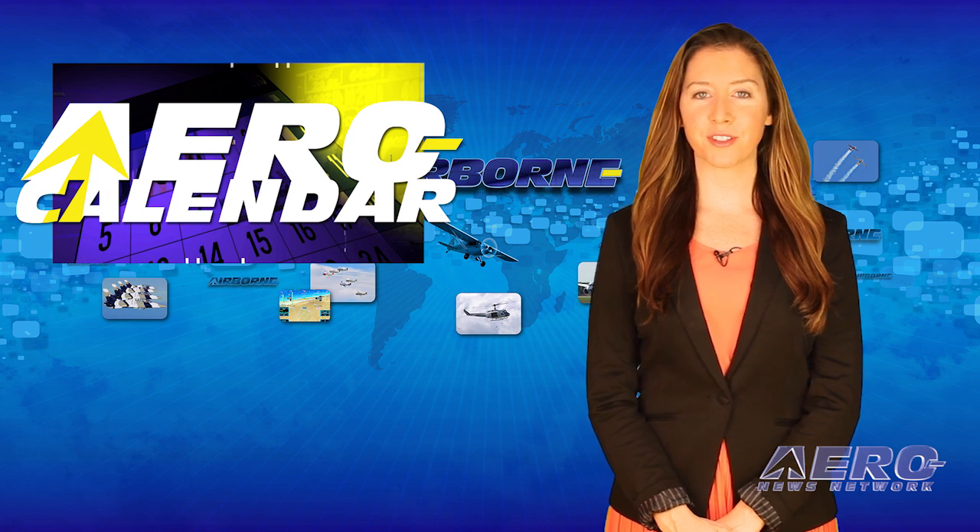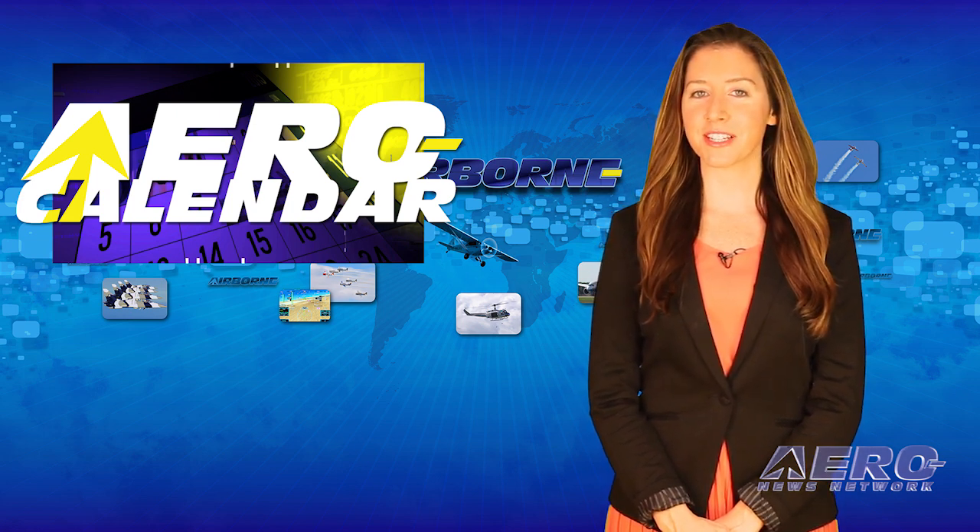Every Tuesday, we're going to look ahead at some of the more interesting events in the aviation universe. Here's this week's aero calendar.